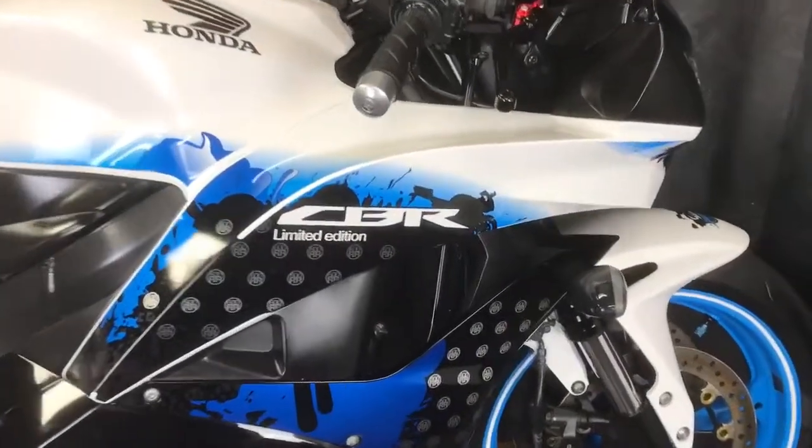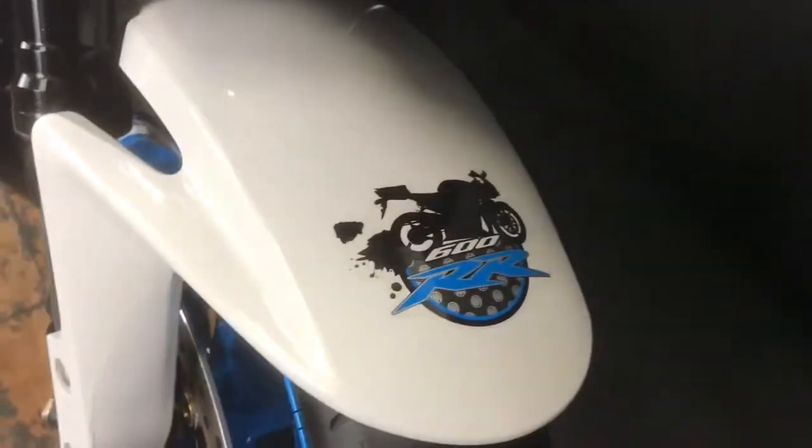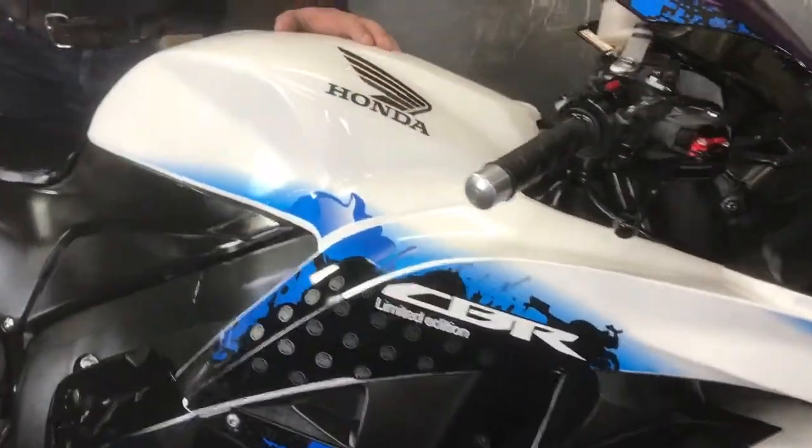...the CBR600RR9 limited edition, and just to prove it, it says it on the side. They only made a few of these. It's just such a cracking colour. It's done 14,427 miles from new and it's got a few nice bits as well.